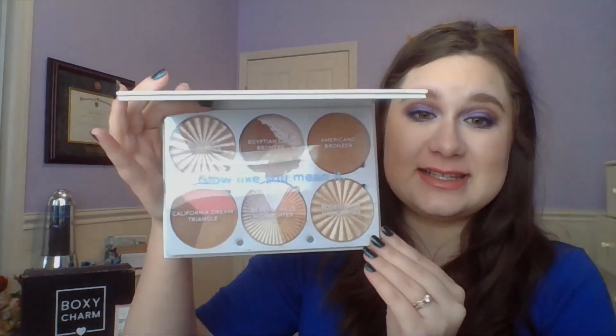Guys, it is so much prettier in person. The packaging is so much nicer. Let's take a look on the inside. The palette includes the Blissful Highlighter, the Egyptian Clay Bronzer, the Americano Bronzer, the Caribbean Dream Triangle, the Beverly Hills Highlight, and the Highlight in Rodeo Drive.